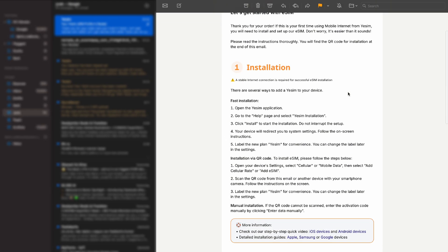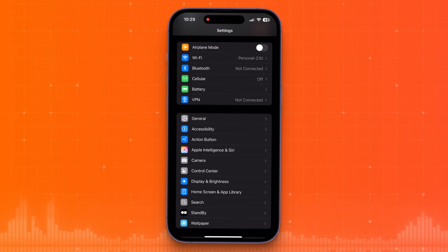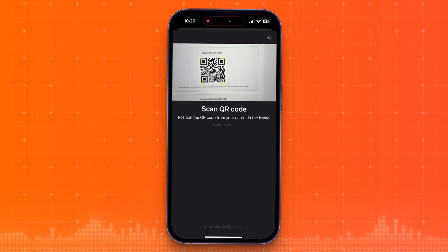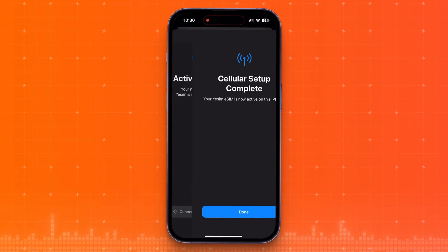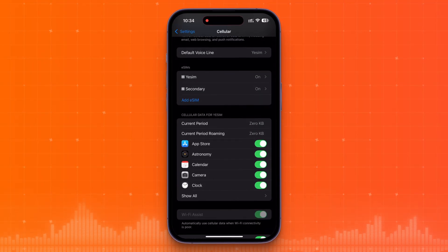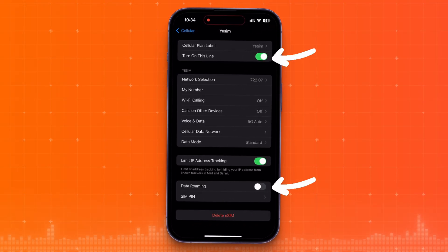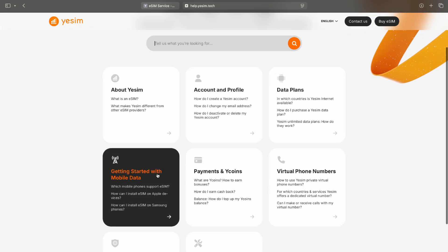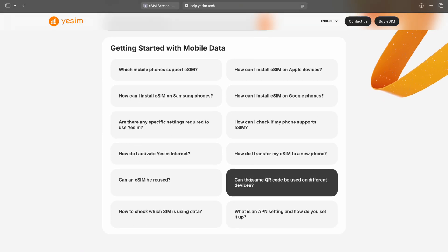Next, I'm checking my email for the QR code. Here it is. Now go to your phone settings — Cellular, Add eSIM, Use QR Code. Point your camera at the code. It'll ask you to name the plan; I'm calling mine YESIM. That comes in handy if you end up using multiple eSIM profiles later. If you want to start using the plan immediately, make sure the YESIM profile is turned on as well as data roaming. Once your eSIM is correctly installed, you're ready to activate and use mobile internet from YESIM. It may take up to 5 to 10 minutes for the eSIM to find connectivity after the plan has been activated. If scanning doesn't work, your phone will let you enter everything manually. Just go to the menu on the website, click More, then Help Center. That'll take you to the support page — open Getting Started with Mobile Data, and you'll find step-by-step guides for different setup options.